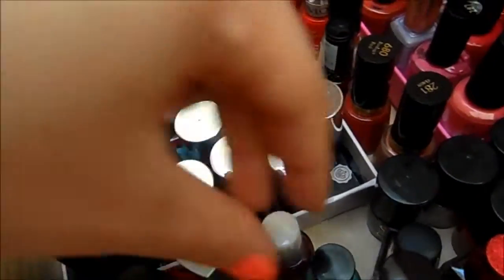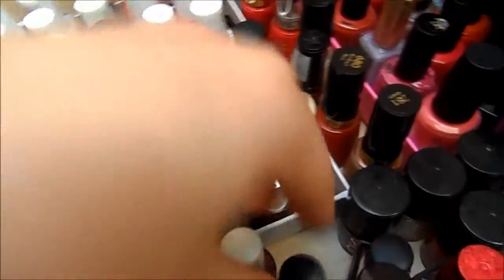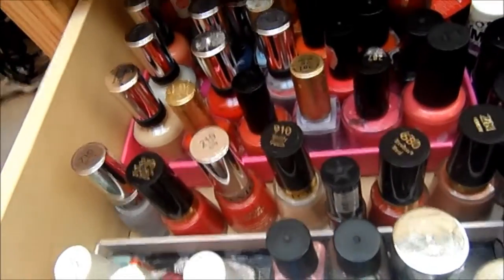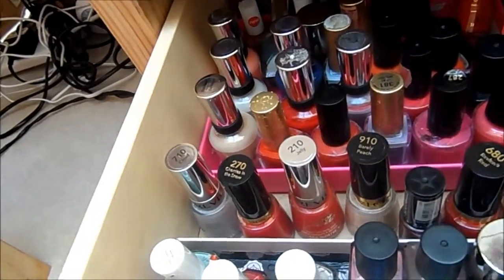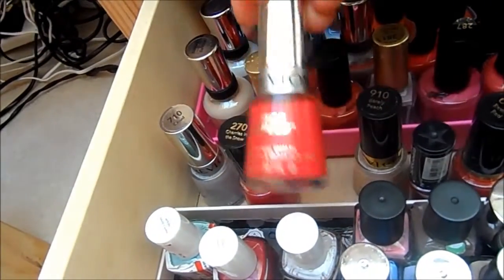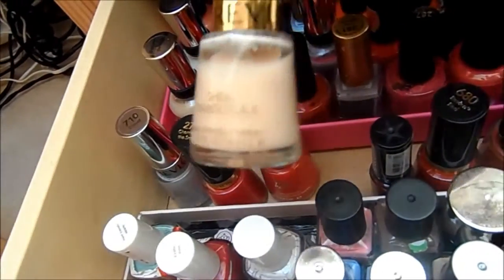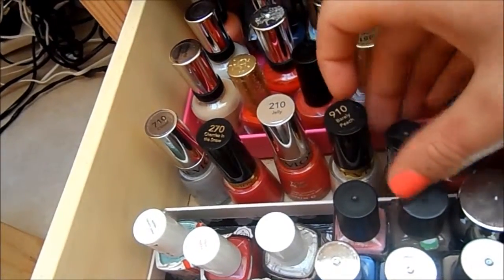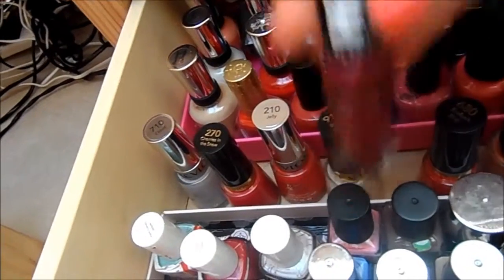A couple of the Maybelline Color Drama ones are here, and then this pretty little Rimmel mint one called Pear Drop. Then here I've got some Revlon ones. I like to store them by brand, so you'll see that's my method, but it does get a little bit messy. Over here we've got Cloud, Cherries in the Snow, Jelly Bean — or Jelly Jelly — and that one's called Barely Peach. Every time I wear that in a video people ask what I'm wearing — it's just a milky nude but it seems very popular. Then this one I've got no idea what the shade name is — it's just a random polish.